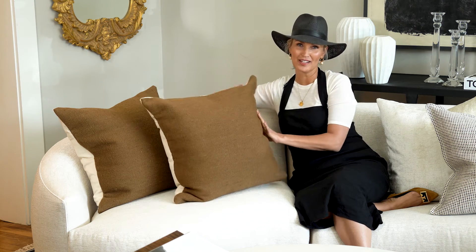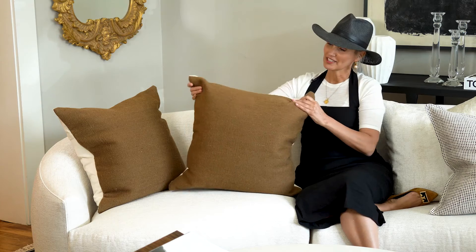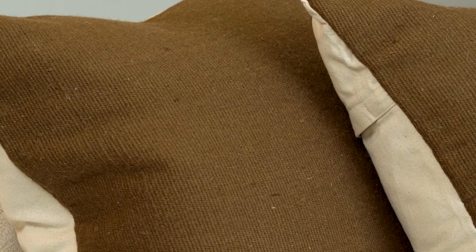Here with our worsted wool chocolate pillow. This is 24 by 24 inches — really generous. These are handmade in India. We've got a beautiful zipper closure, and these are down filled.